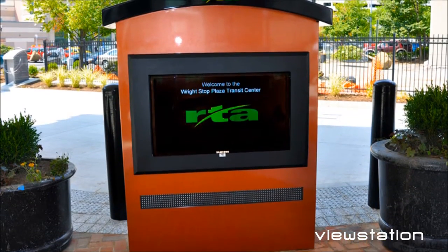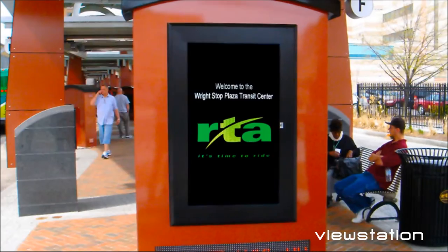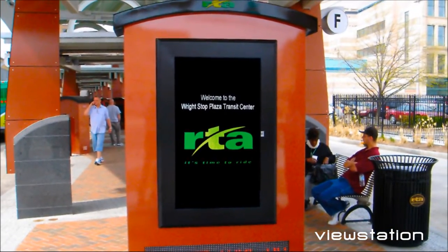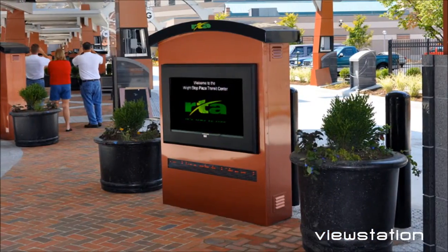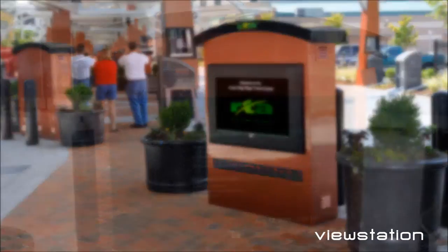ITS Enclosures provided a combination of 42-inch and 52-inch ViewStation Universal LCD enclosures in landscape and portrait orientation. The LCD enclosures are integrated into a larger sign with an LED scrolling board and granite bases.